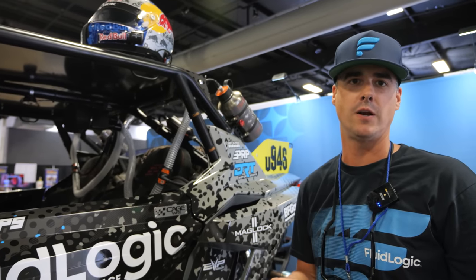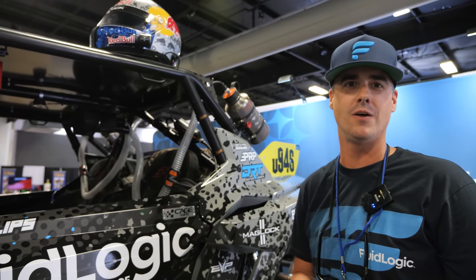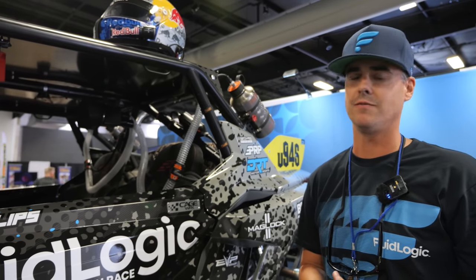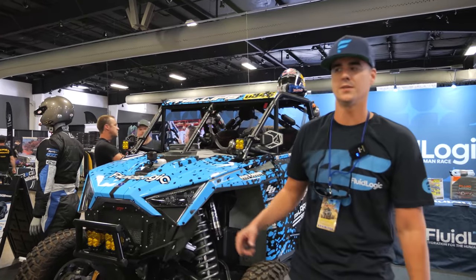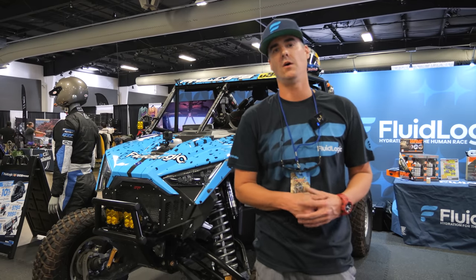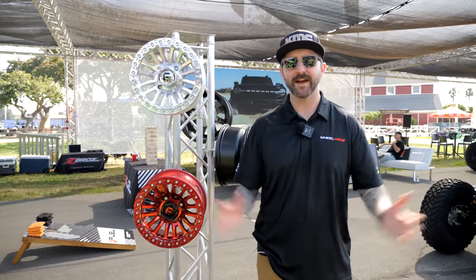We have use cases of guys at 24 Hours of Le Mans that didn't have to use the bathroom once during the race. It's a pretty innovative product. The reason why hydration is so important is because we want to keep you performing at your best while staying optimally hydrated all race long. Thanks for stopping by Fluid Logic today.